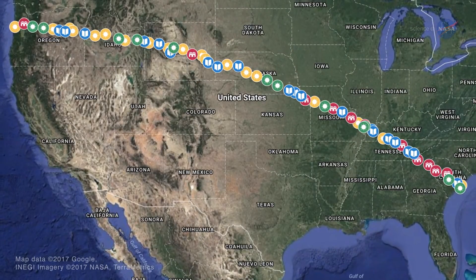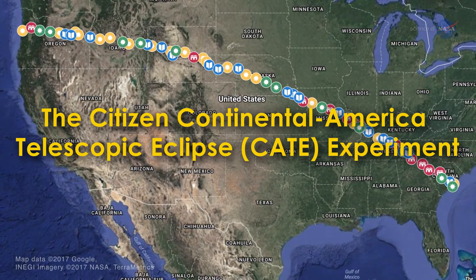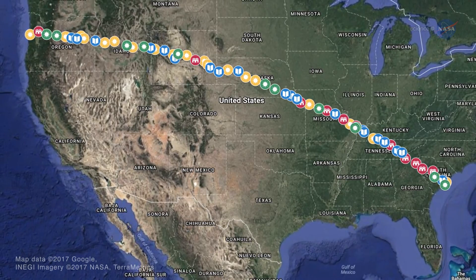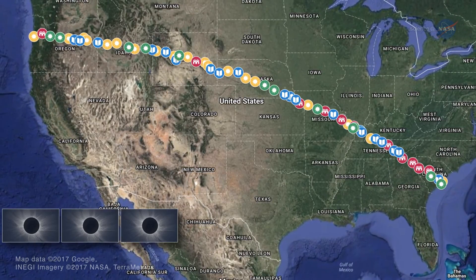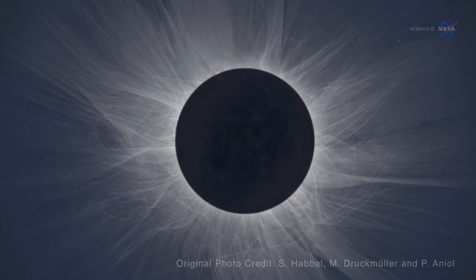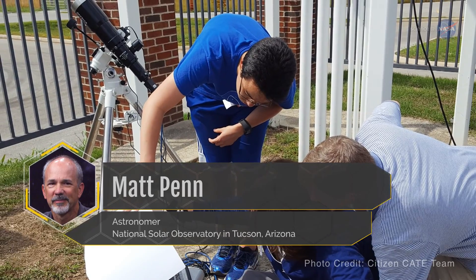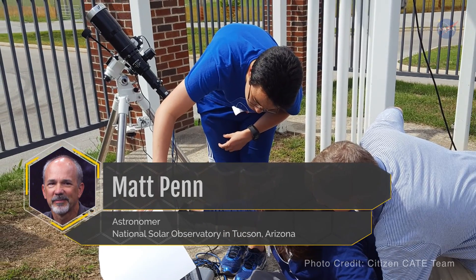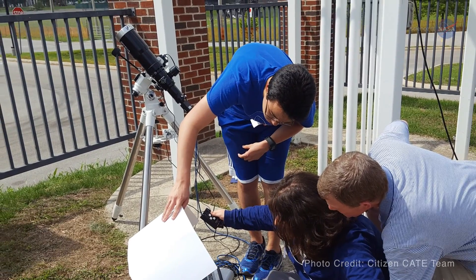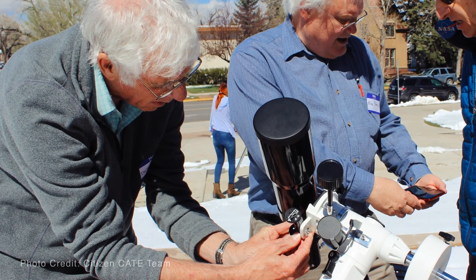Totality lasts mere minutes at any one location. But the Citizen-KATE experiment will be positioning 68 identical telescopes across the country in the path of totality. The combined network will capture 93 minutes of images and will show changes in the solar atmosphere. Matt Penn, astronomer at the National Solar Observatory in Tucson, Arizona, says the telescopes will be operated by a variety of volunteers, ranging from middle school students to retired scientists and everyone in between.